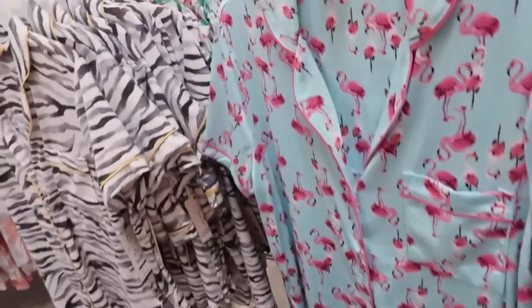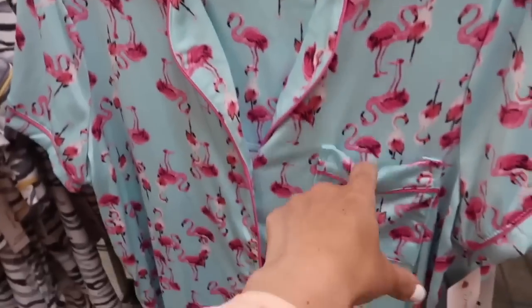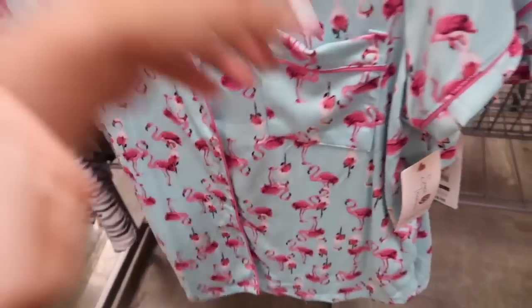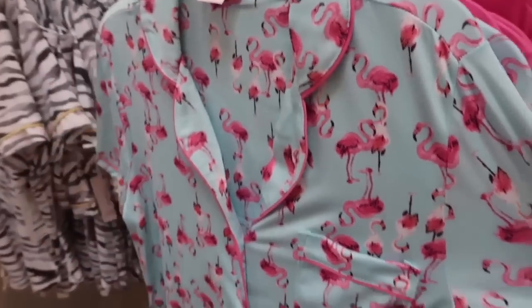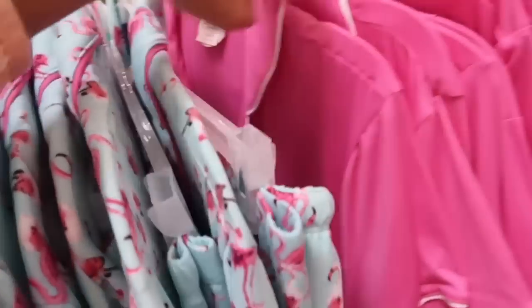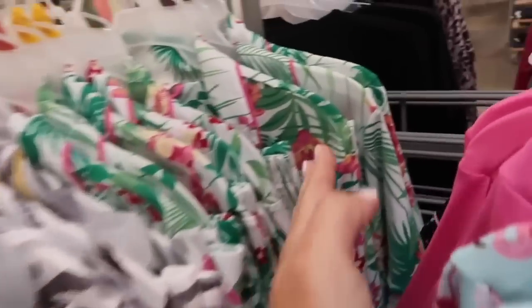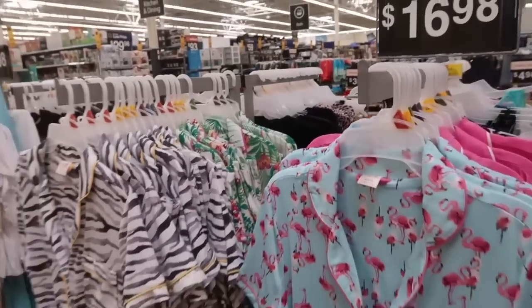And the little top and short sets from Secret Treasures are super soft. They have that pipe detailing with the little pocket, buttons all the way down, really nice flowy fit. The shorts have the elastic waistband with that same piping. This blue flamingo is so cute. They also have the pink and white, the black and white daisy, the white and gray leopard, and that really pretty tropical palm. These are $16.98.